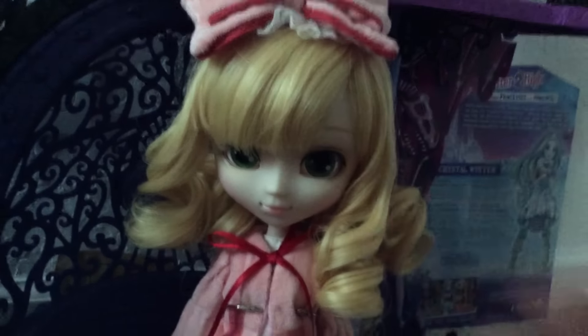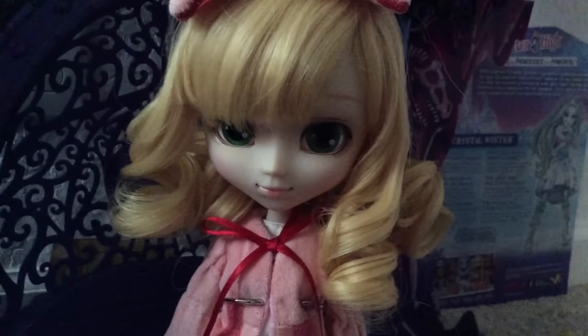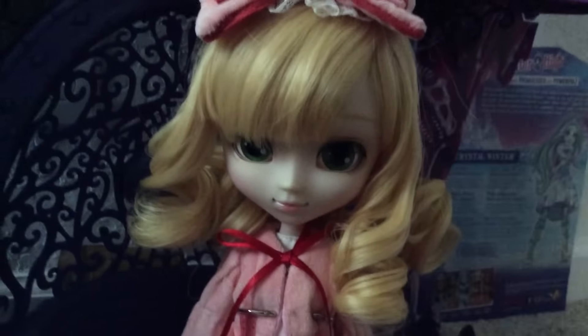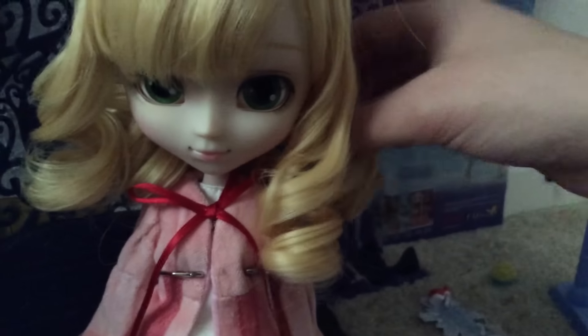Trying to mess with her hair a little. In the anime her bangs aren't split like this, but since she's been in a package for like two years it's kind of held that way — it's kind of stuck. In the pictures you've got her bangs spread evenly and you can see her cute little eyebrows, but nope, not here. That is not the case.